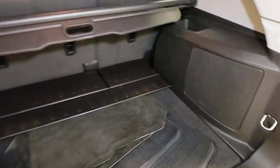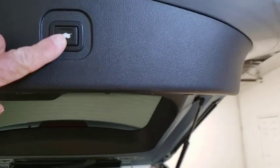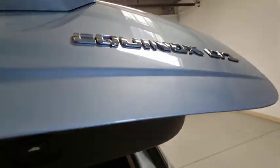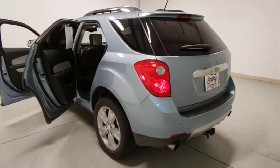Security system, fog lights, electronic stability control, compass, bucket seats, rear window defroster, trip computer. A vehicle like this doesn't come along every day. Come in and get it before someone else does.